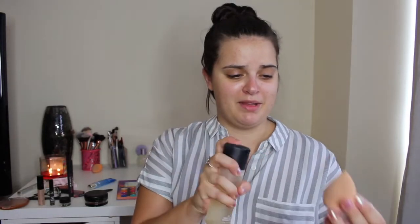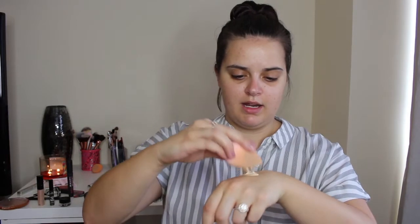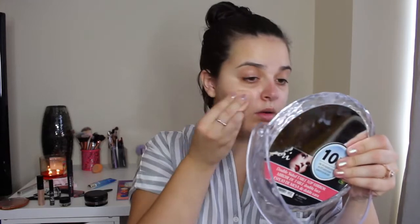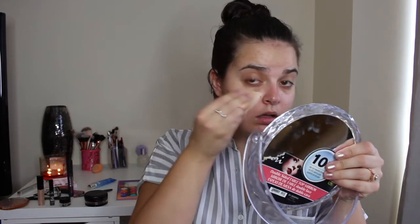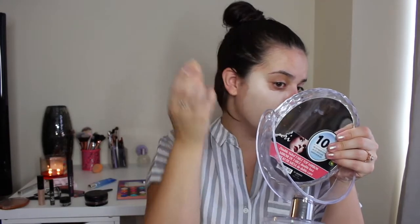Now that my skin is nice and primed, I'm gonna grab that foundation from Maybelline — Superstay, it's a 24-hour foundation. You got me the shade 110 Porcelain, which is probably a good decision because my tan is like gone from our trip. I'm gonna apply this foundation with a makeup sponge. Instead of wetting my beauty blender I've been spraying a little bit of MAC Fix Plus on it — I find it makes my foundation last longer. Just gonna pump a couple pumps of that foundation on the back of my hand.